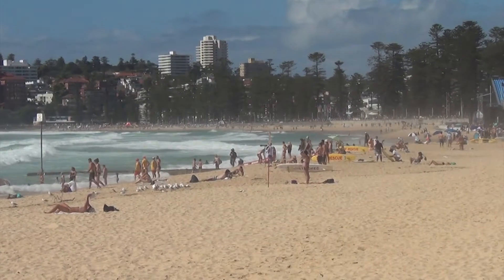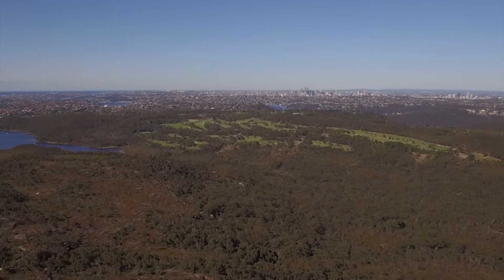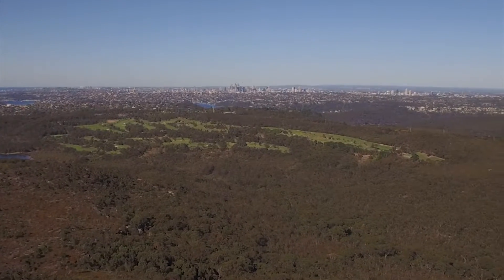We are situated on the beautiful northern beaches of Sydney, with sensational views overlooking Manly Dam Reserve, the Pacific Ocean and the city skyline.